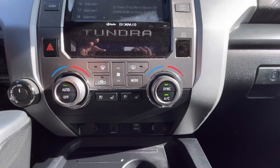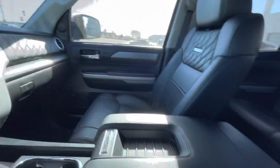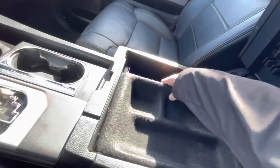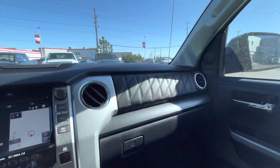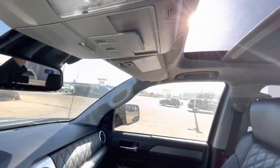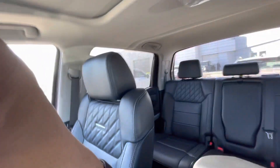Dual zone climate, heated and vented seats. You got a little tray organizer as well. Platinum stitching on the driver seat and the passenger seat as well. Got your HomeLink for your garage control, as well as the sunroof. And then as with the Tundra, the rear sliding window — goes all the way down.